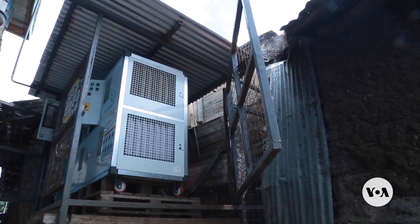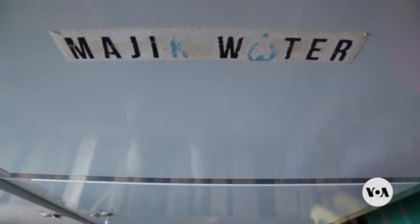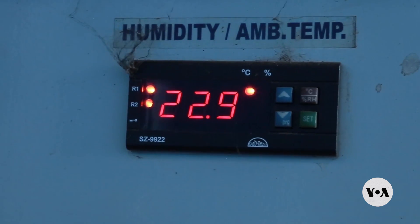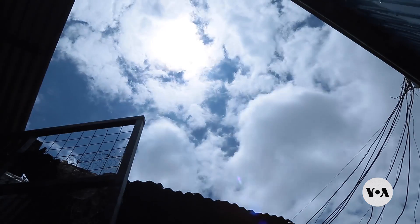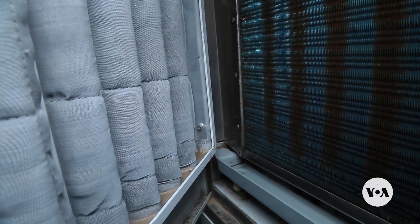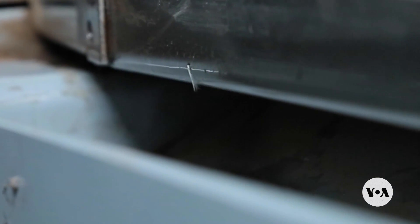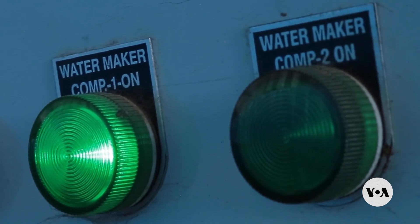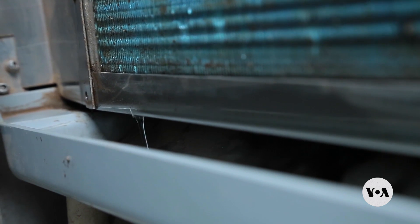A challenge that Kenyan startup Magic Water is helping to meet using this water generator. The device, made by the Wattek Company in India, pulls humidity from the atmosphere using an industrial fan. The moisture is trapped in silica gel before it's condensed using refrigerating gas that creates liquid water. The founder, Beth Koigi, says the generators can produce up to 500 litres of water a day.